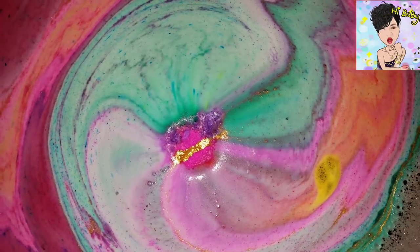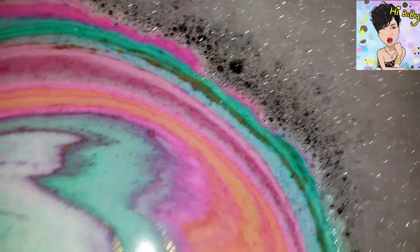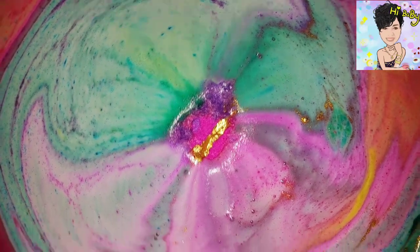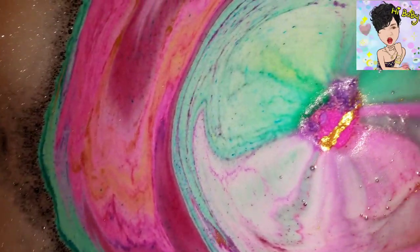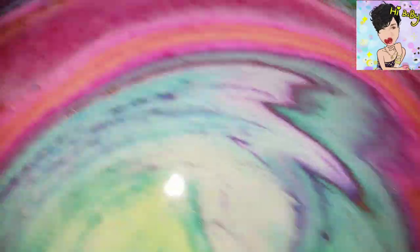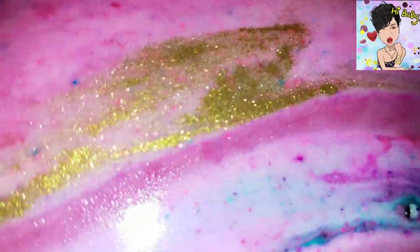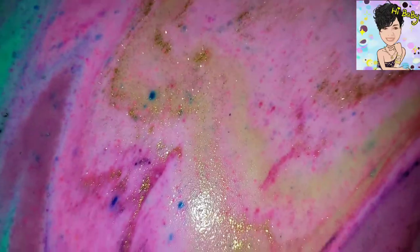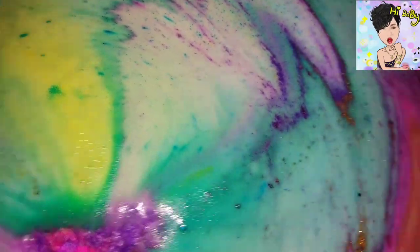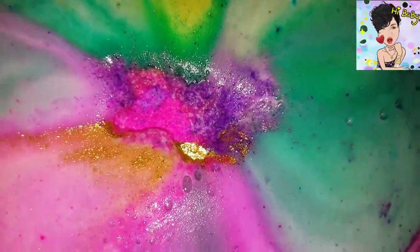Seriously, have you ever seen a more vibrant color? Other than the neons, it's just majestic. I can't stop staring at it, honestly. Look at that — no filters, just pure color. Let's take a close look at what we have here. Look at that gold, gold, gold! It's just beautiful. It's being overtaken, having its last hurrah shooting out more vibrant color. It's almost like fruit loop scented. And oh, more shimmer.